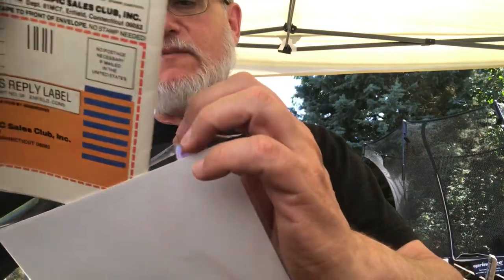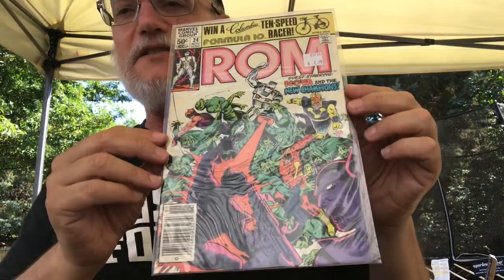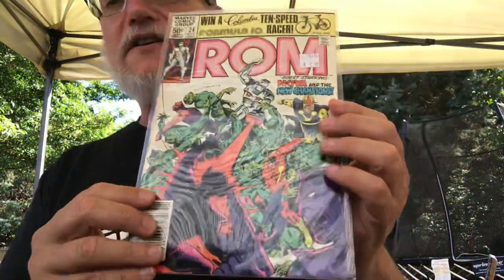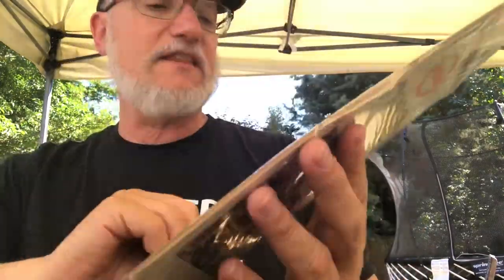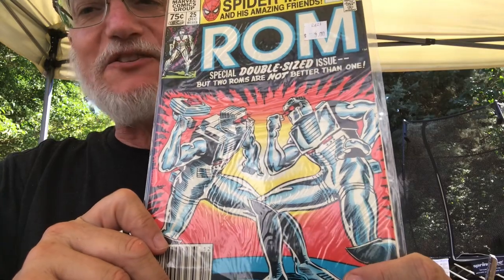There's a lot more ROM to come - this is a ROM-heavy haul. Hey, there's an ant crawling on my iPad! ROM number 24 - back with the win-something banners at the top, from the newsstand and direct market editions. This is Al Milgram, but I actually like this cover - I like the composition with this huge pile of Wraiths attacking, and I like the colors. ROM 25, another banner at the top - they went crazy with those. Another cover I don't like that much, Al Milgram again. It's funny with all this fantastic Sal Buscema art inside, why did they not have Sal do the covers? For some reason, they loved having Al Milgram do covers.